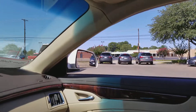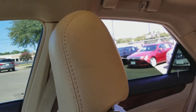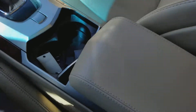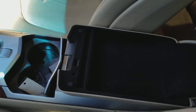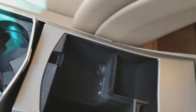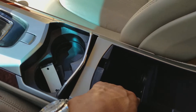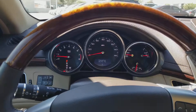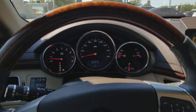All the windows work. The center console is in good shape — there's space for any items you may have and also storage space down below. You're going to have a charger port right here, and then you have a USB cable and an auxiliary cable for your phone. If you have any questions, give me a call at 903-561-1212. Thank you.